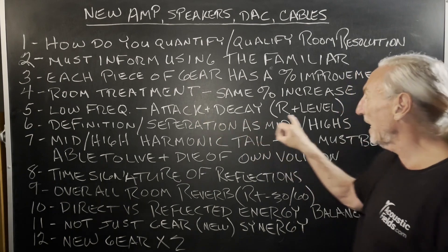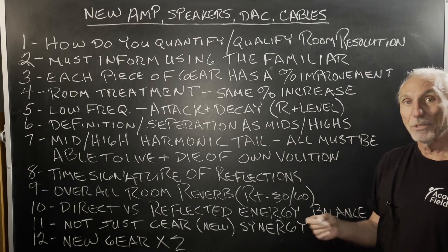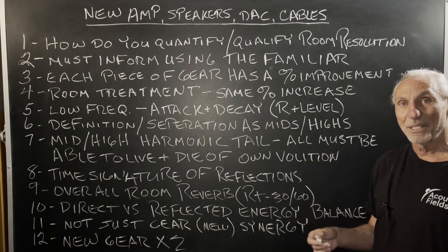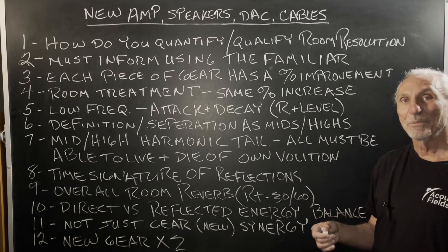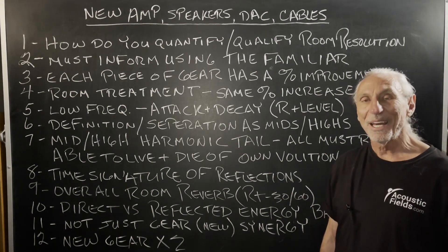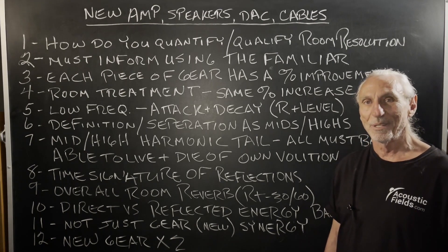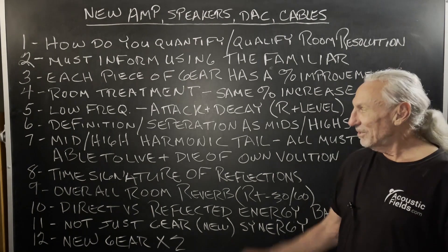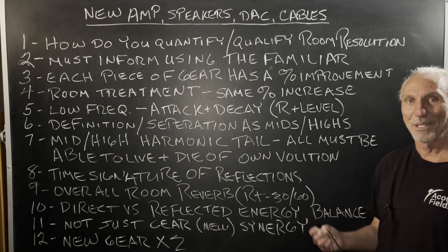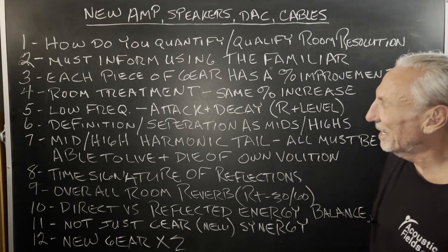Low frequency — what do we want? Good attack and decay, rate and level of absorption. People that use competitors' products are often upset because the products in their rooms still leave a lot of energy in the room, so they don't have a real strong attack and decay rate. You've got to have that with low frequency energy. That's why each one of our products weighs 230 pounds — you need that mass to stop all that energy. There's just no way around it. You can't do it with a box filled with building insulation. It's all about getting enough to achieve the proper attack and decay rate.